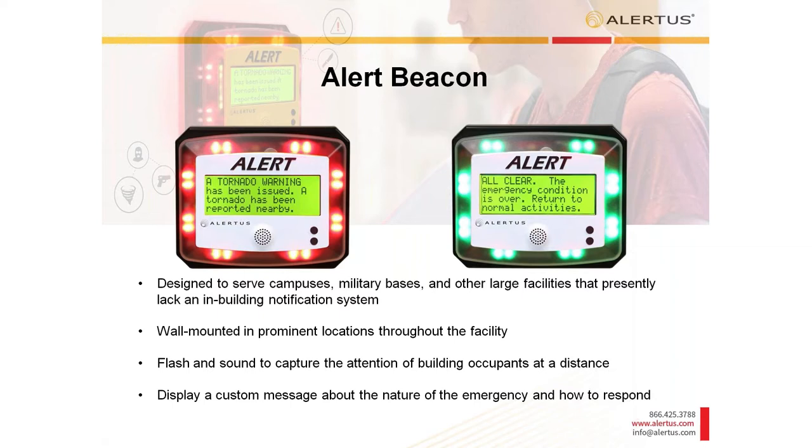Where do you put Alert Beacons? Most organizations put them in areas being missed in the event of an emergency — common examples include dead zones and areas that lack audible or visual notification, addressing ADA compliance. When an emergency alert happens, whether you're activating through your Alertus system or another system we partner with, the Alert Beacon is just another checkbox in your current interface alongside text, email, and social media — giving you that single point of activation.